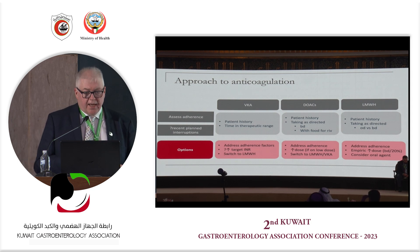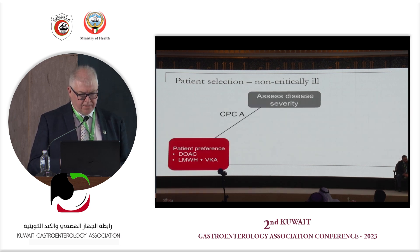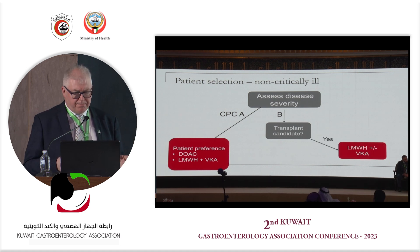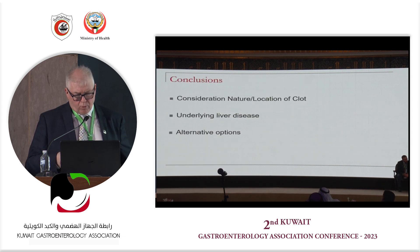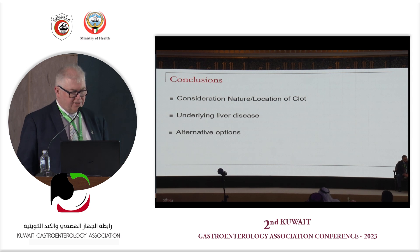In conclusion, when thinking about anticoagulation there is increasing evidence of benefit, but you must consider the individual patient, the location of the thrombus, and balance risks and benefits against other options. Unquestionably, Child's class A patients can receive any anticoagulant. Child's class B patients more likely require low molecular weight heparin, and Child's class C patients should receive low molecular weight heparin or warfarin. Anticoagulation is potentially useful — but for certain patients.